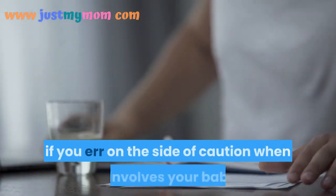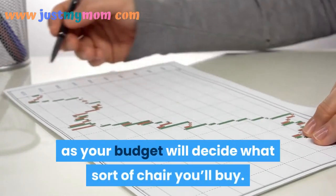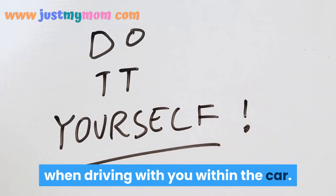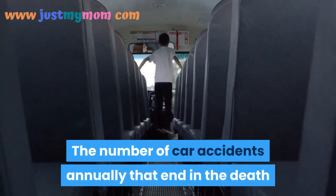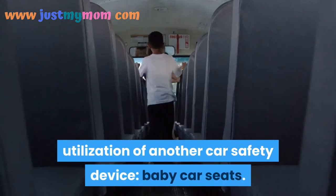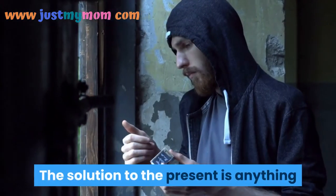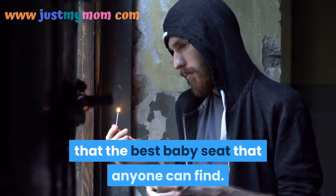Conclusion: You can never go wrong if you err on the side of caution when it comes to your baby. Your baby's size, weight, and your budget will determine what type of seat you buy. The best baby seat is simply one that fits the baby comfortably, fits in your car comfortably, and is within your budget.